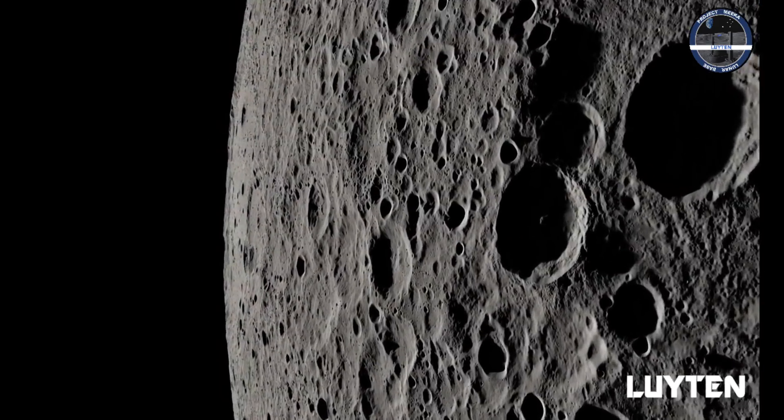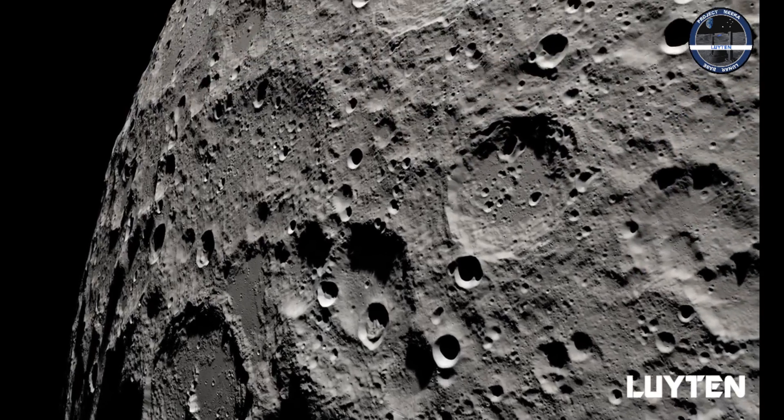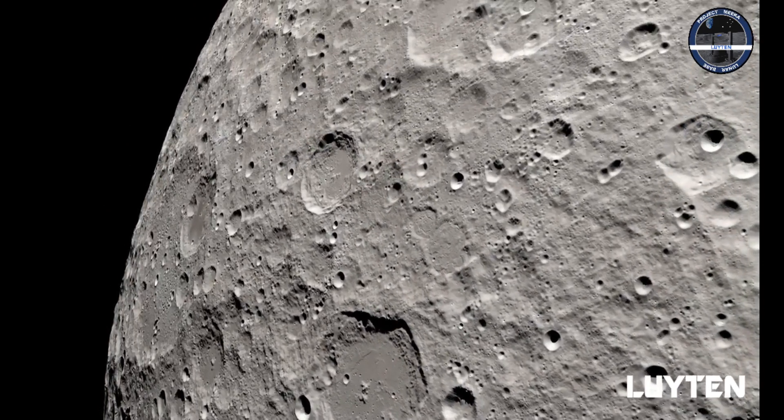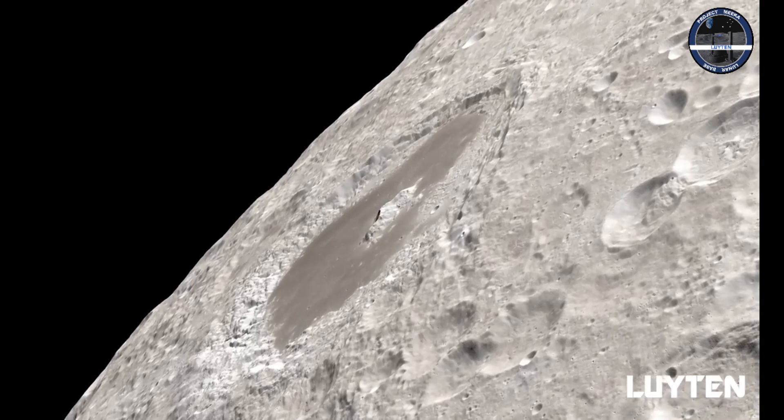The Moon. This satellite object has mesmerized human civilizations throughout known history.